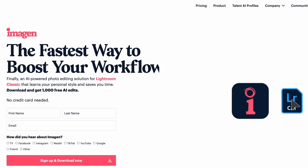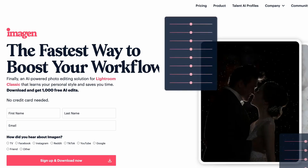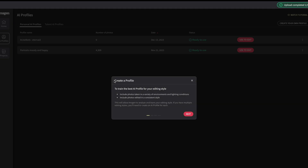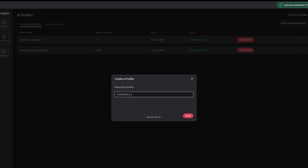Any opportunity to streamline my workflow is worth exploring, and that's where I'm excited to share with you guys Imagine AI. This tool is a game changer, promising to slash editing times for photographers. Imagine AI analyzed your past photo edits to craft your personal AI profile. Applying this profile to your Lightroom Classic catalog takes less than half a second per photo.